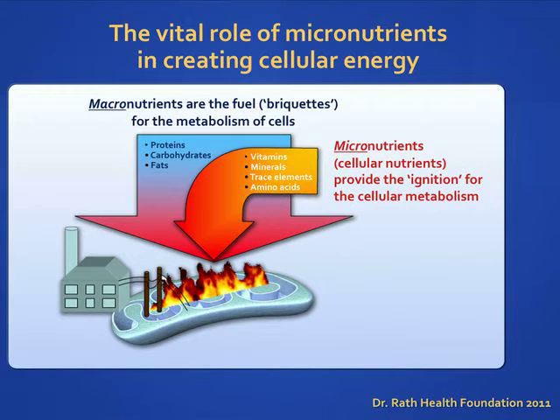Cellular nutrients are a combination of macronutrients like proteins, carbohydrates, and fats, and micronutrients like vitamins, minerals, trace elements, and amino acids. Cells convert these nutrients into energy through a process called metabolism. The production of this bioenergy takes place in organelles called mitochondria, which are the power plants of the cell.